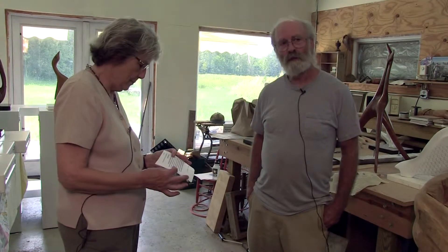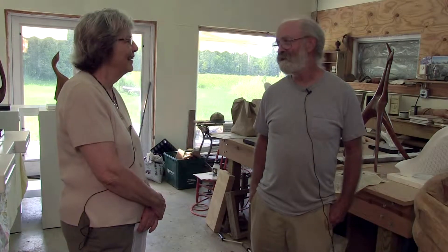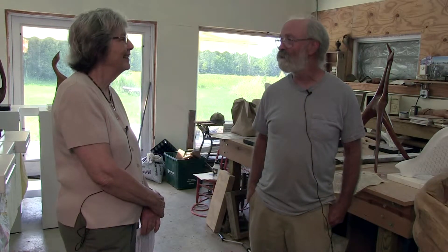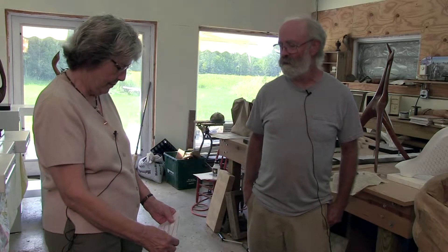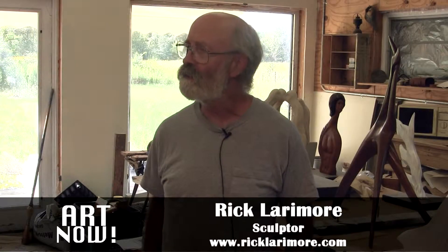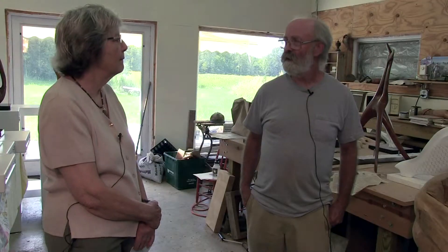Tell us a bit about your background and how you started getting interested in sculpture in wood. I probably started playing with wood. My dad gave me a draw knife to play with when I was a young man, and I managed to get through that without carving off any body parts. Then later in college I majored in art for a few years and did woodworking as well as clay and other types of sculpture.